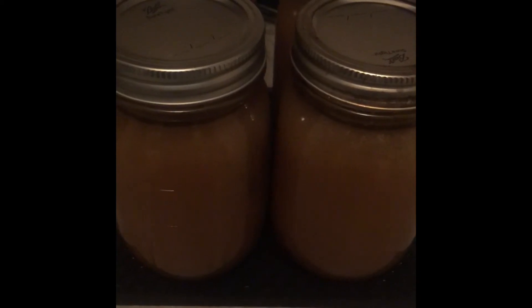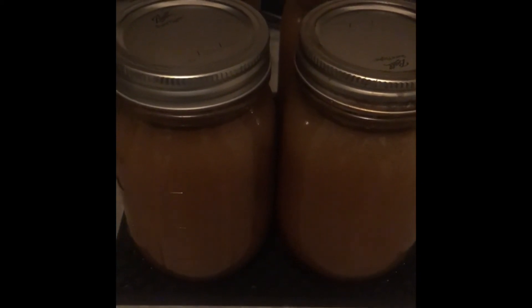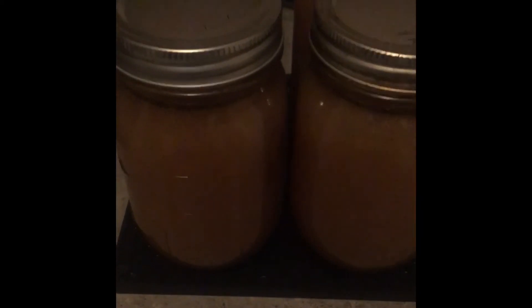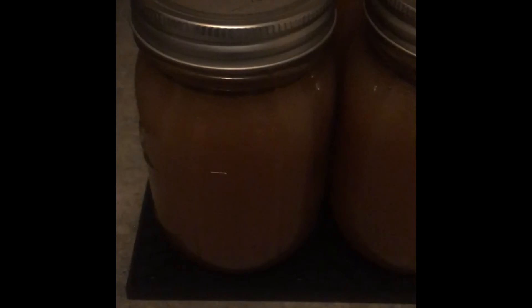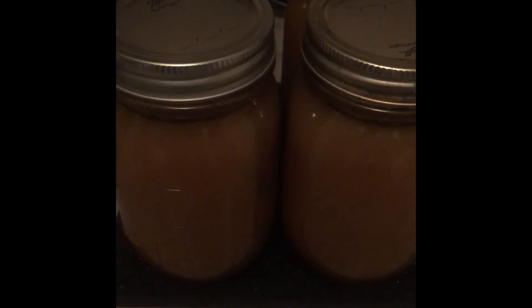And like I said, this is the most delicious broth I have made in a good long time, and it will come in handy making different dishes come this winter. Thank you for watching, and remember: get the most out of what you already have.